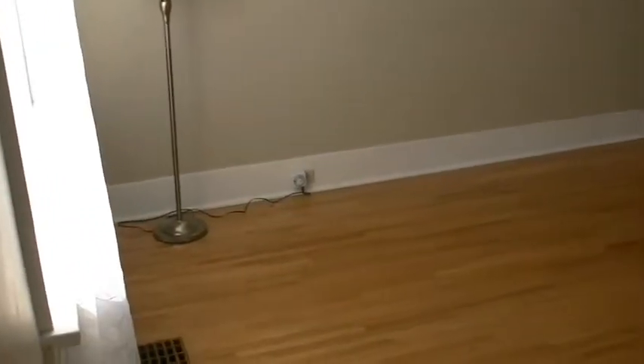Welcome to the walking through tour on video of this lovely home at 58 William Street. As you can see the home is empty so it's ready to be moved into right away.